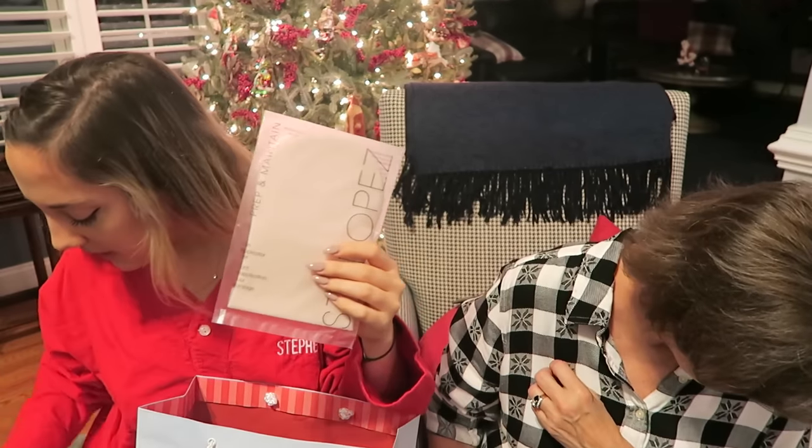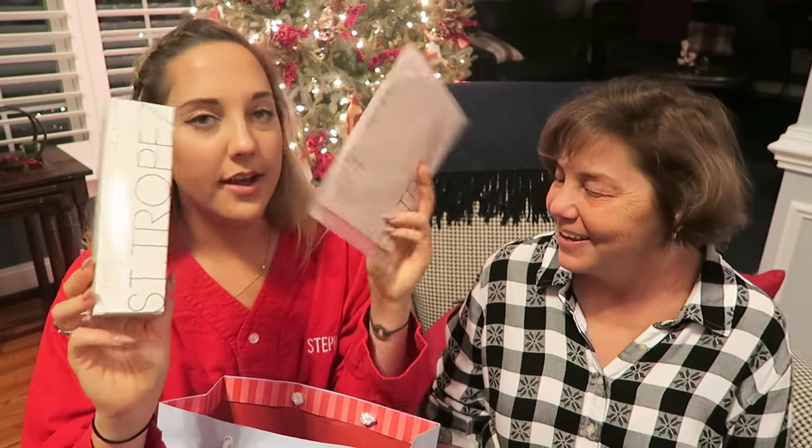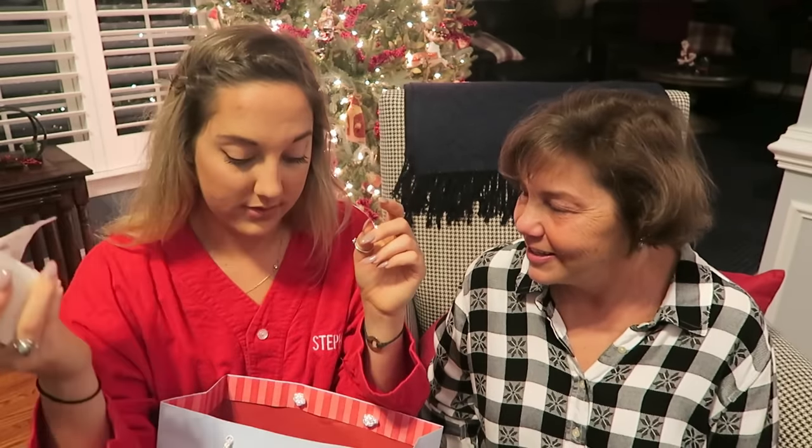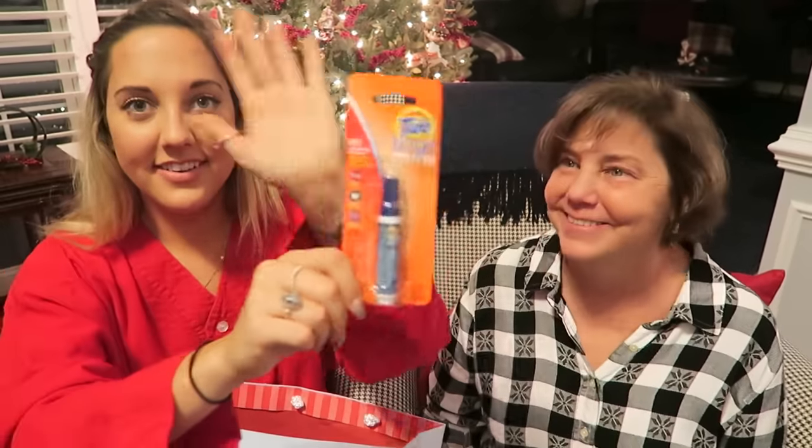Measuring spoons. A St. Tropez tanning mitt. Self-tanner and a mitt. Because this stuff is bomb. And the finale — tied to go. Merry Christmas!